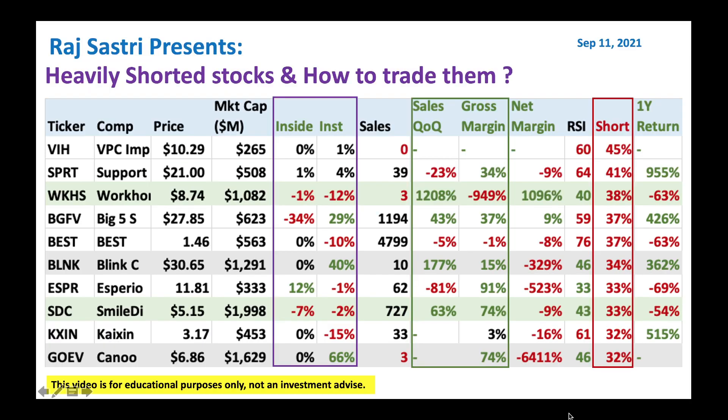Hello friends, this is Raj Sastir from Raj Option Trading. Today is September 11, 2021. I want to talk about heavily shorted stocks and how to trade them. So with that, let's get started.